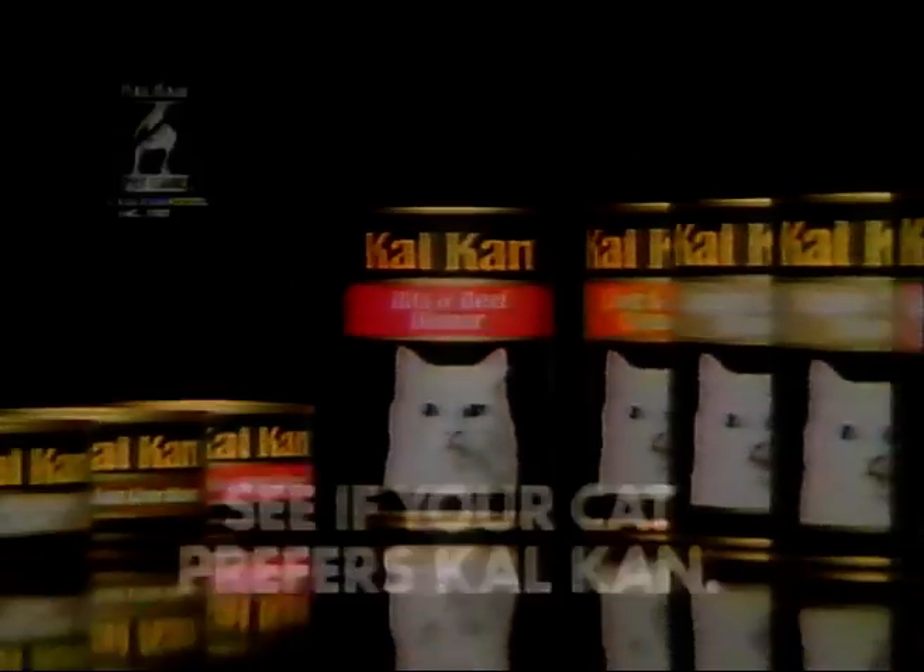They love the CalCan, I love the cats, and so that's what I feed them. See if your cat prefers CalCan.